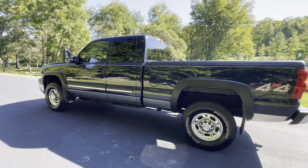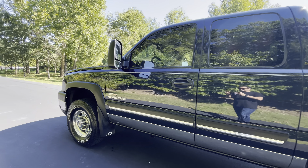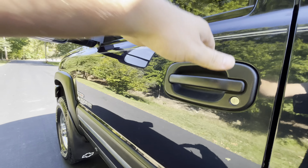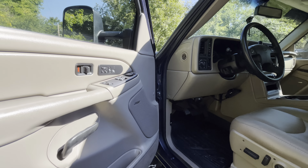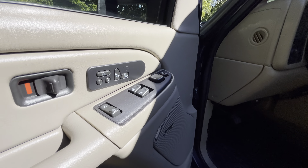As with all our trucks, brand new 10-ply tires all the way around. Power locks, windows, and mirrors.